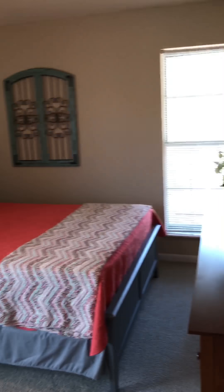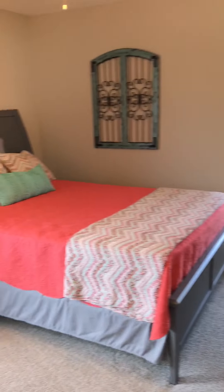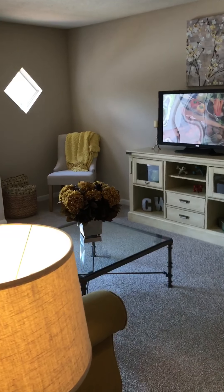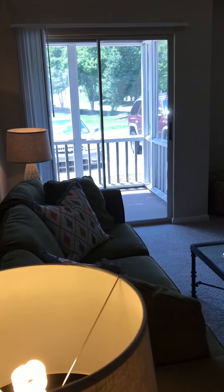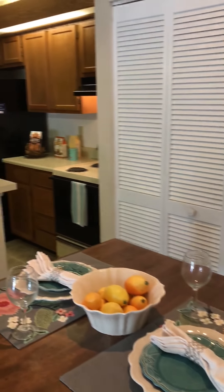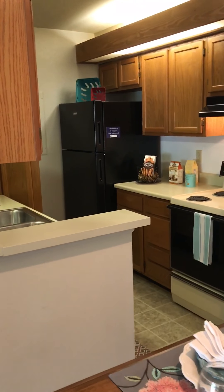So again this is our larger one bedroom one bathroom floor plan. This home has 700 square feet and you have washer and dryer connections standard in all of these floor plans. If you have any questions just contact us at 336-869-2136. Thank you.